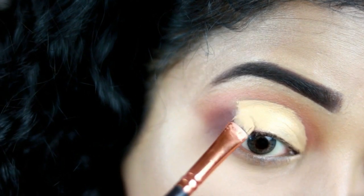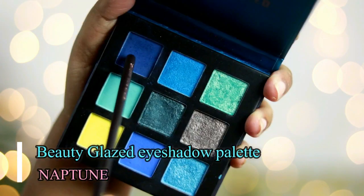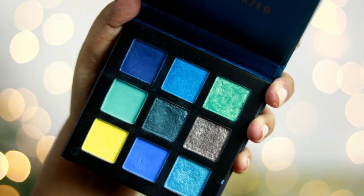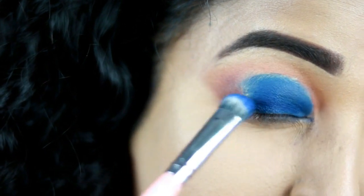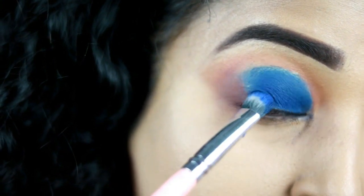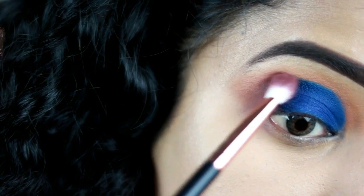For the deep navy blue shade, I'm using the Beauty Glaze Neptune palette. Taking this gorgeous matte navy blue shade, I'm spritzing a little bit of setting fixer and spreading it all over my lid where I applied the concealer. This shade appears a little light on camera, but in reality it's a lot more darker.